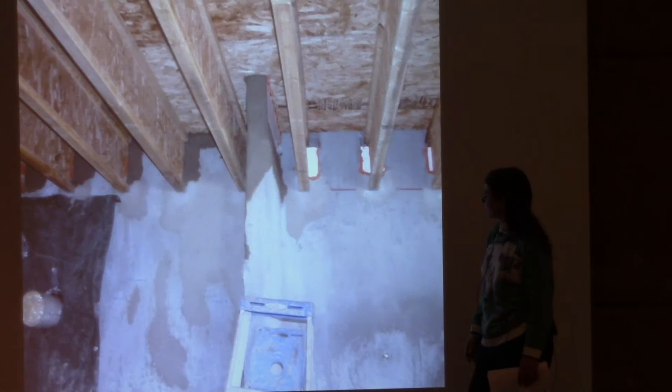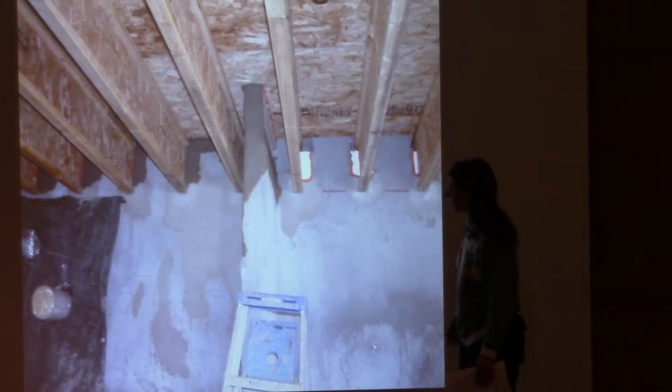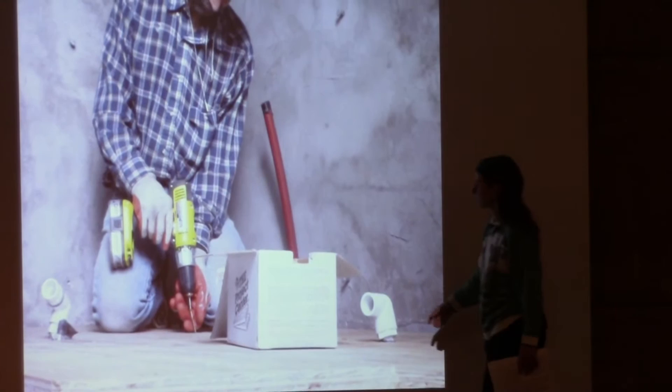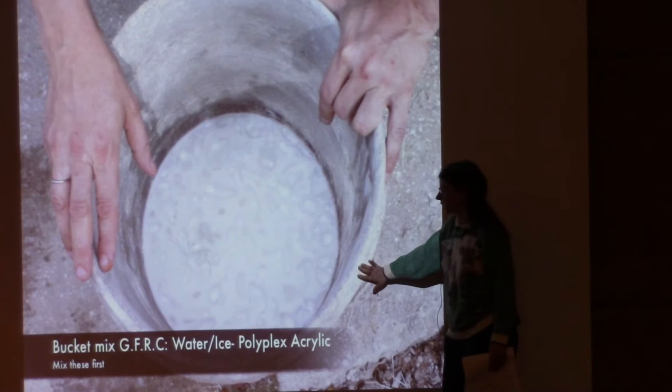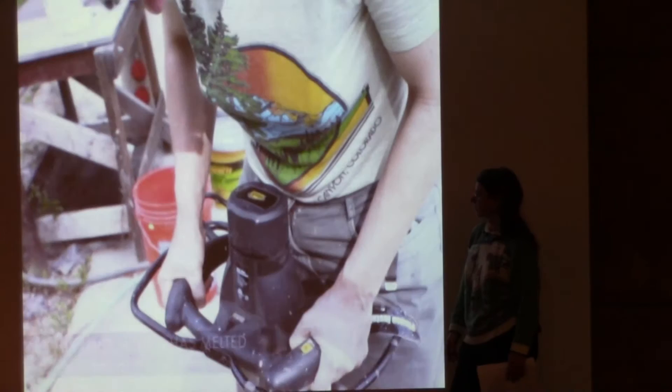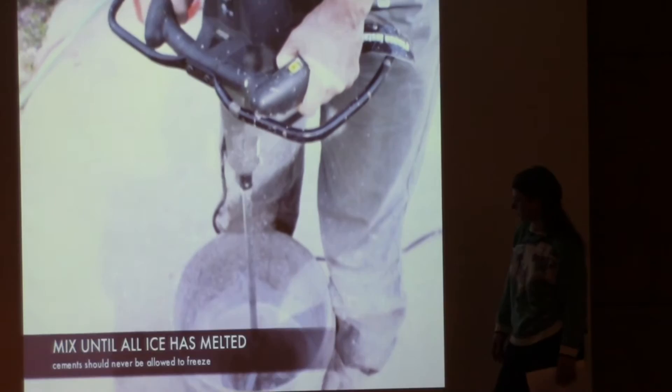There's a temporary window with an operable window we came up with because it was getting too warm. This is where the heat recovery ventilator will be mounted on a piece of plywood. We're putting down the floor in the room with the pressure tank. Here we're starting a bucket mix of the concrete mixture with polyplex, ice, water, and sand added, then mixing it with the high-shear cement mixer.